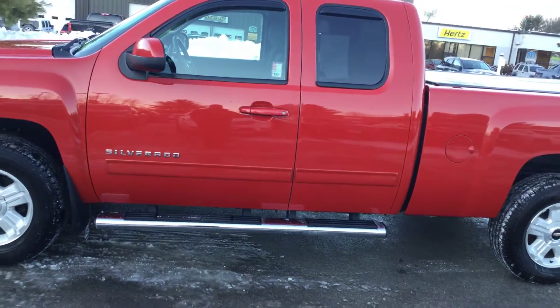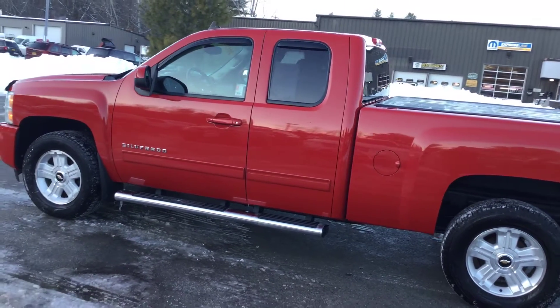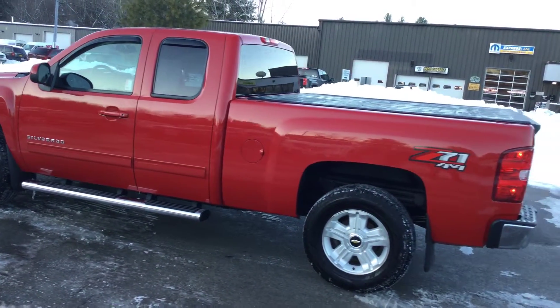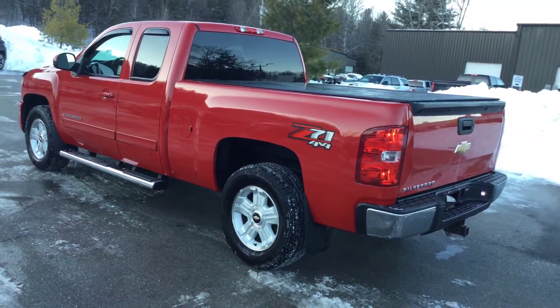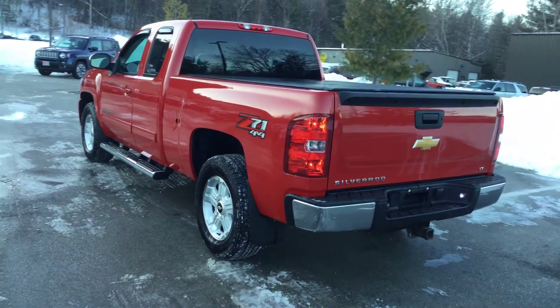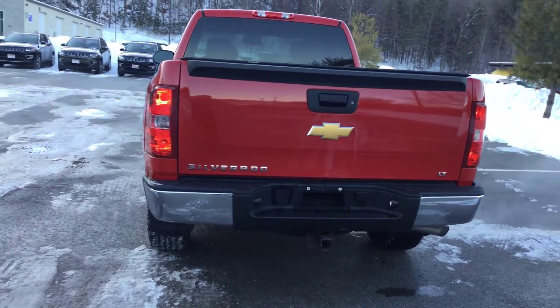The rear glass is tinted and there are also vent visors on the windows. The previous owner opted for a soft tonneau cover, and there is a bed liner. There's also a class 4 trailer hitch with receiver, which you can see right there.